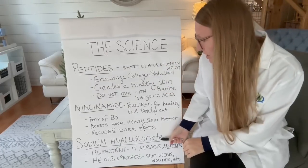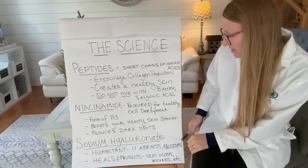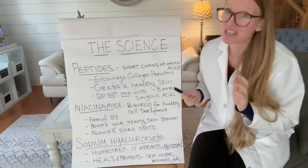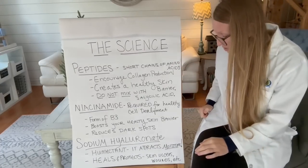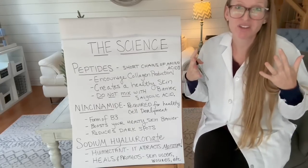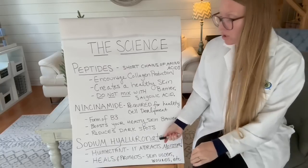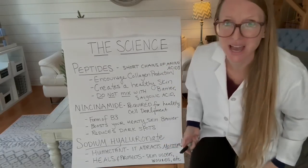Last but not least is sodium hyaluronate. This one is kind of like a moisture attractor — it's technically called a humectant. It also aids healing of specifically skin ulcers and wounds. So any kind of inflammation or anything that has caused damage to your skin, this ingredient is going to be helpful. It's going to attract moisture and it's going to decrease that inflammation.